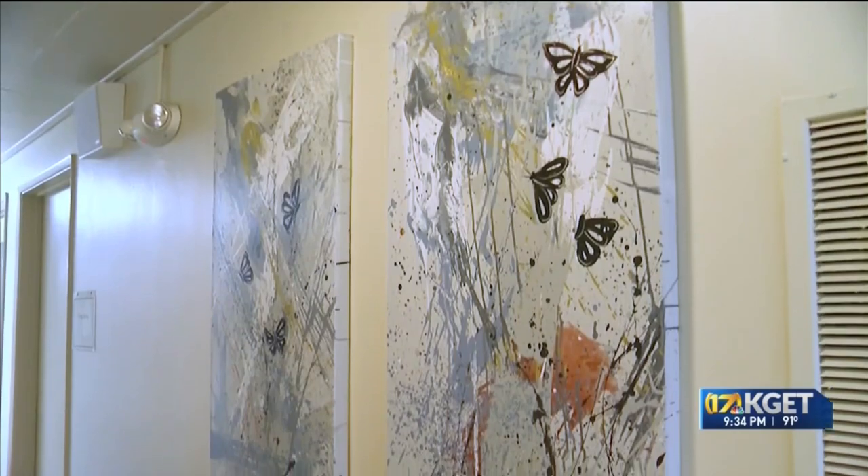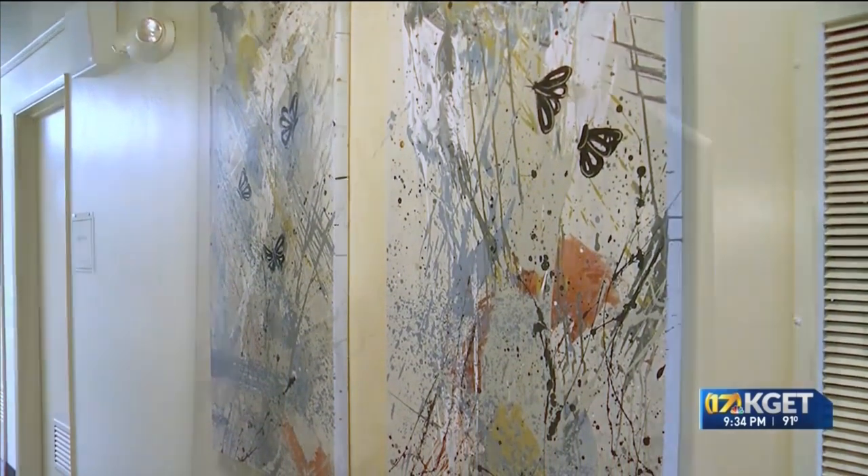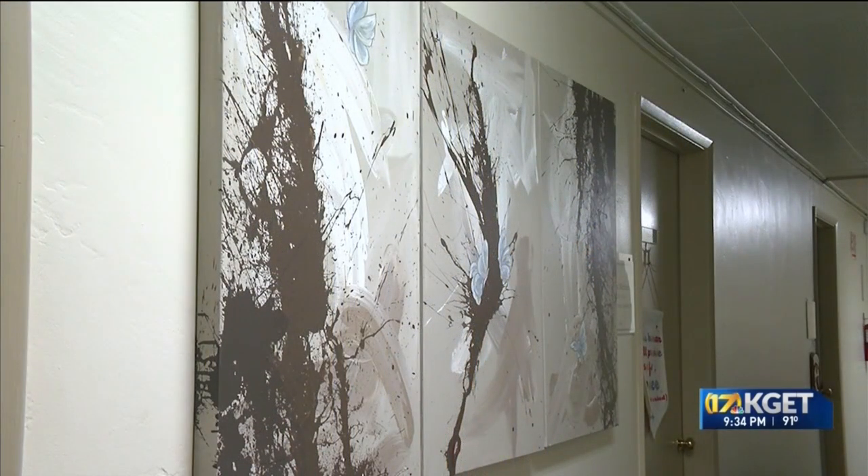When the people walk through the hallways, we hope that they feel joy and happiness. The artists say the butterflies reflect transformation, which the clients of the Open Door Network experience as they work to better their circumstances.